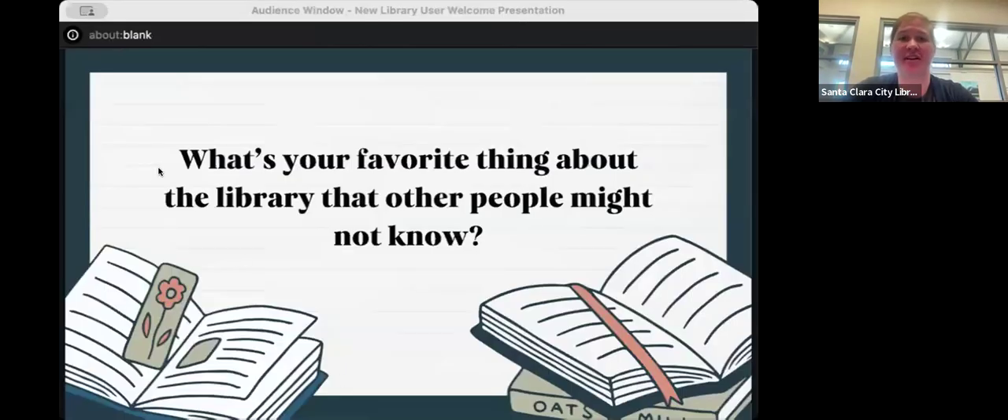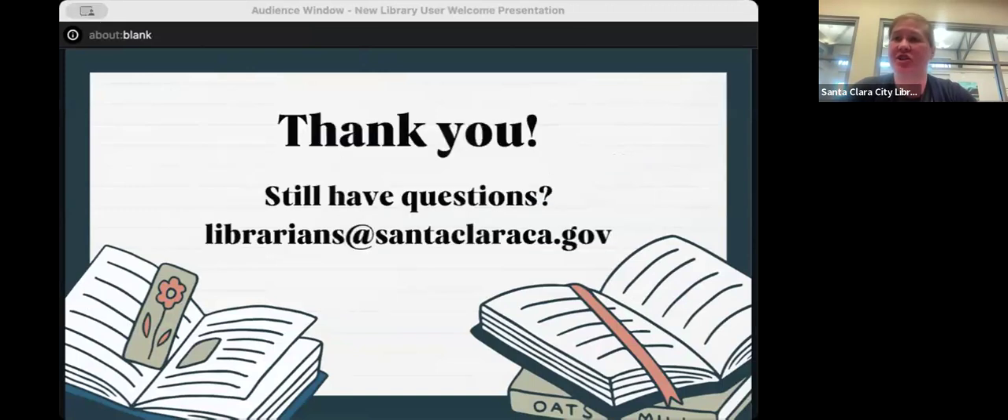I'm going back to my slides to make sure I didn't miss anything. If you still have questions, you can call using the numbers I shared earlier, or email us at librarians@santaclaraca.gov and someone will get back to you. Our YouTube channel is at City of Santa Clara Library — this recording will be posted there, and you can also find tutorials for our e-resources on the channel.